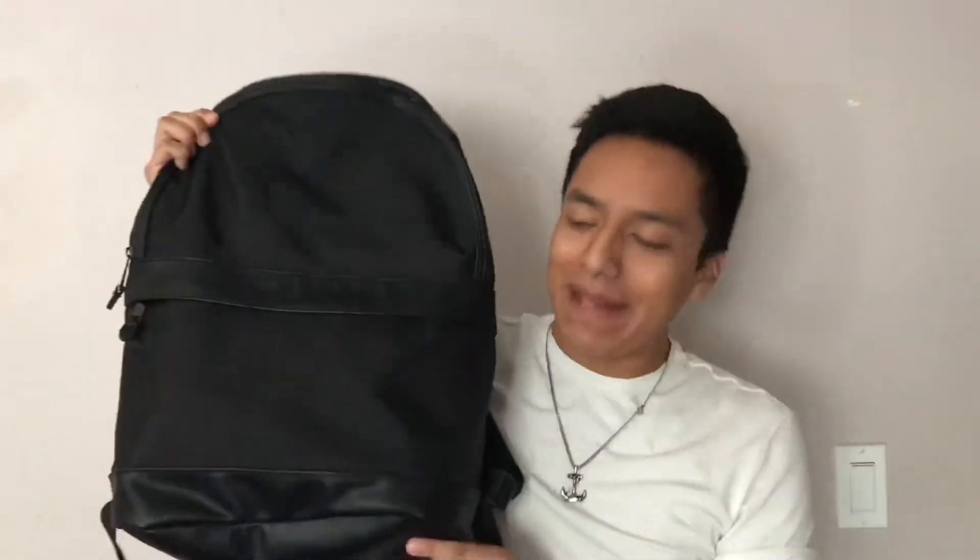This is the backpack that I use. I bought this at Target for $30. I really like the way that it looks, both with the leather and the nylon. Another thing that I like about this is how thin the backpack is — it really forces you to think about what you're going to be putting inside of it.